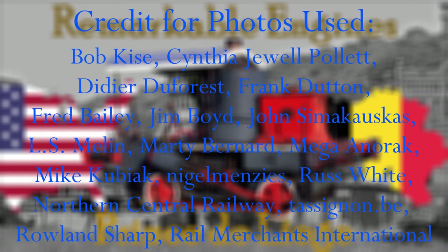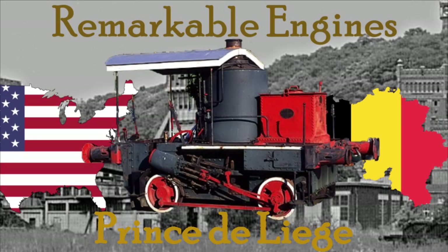Thank you all for watching. Credit for all the photos goes to their respective photographers, and if you enjoyed the video, don't forget to like and subscribe for more. Have a good day!